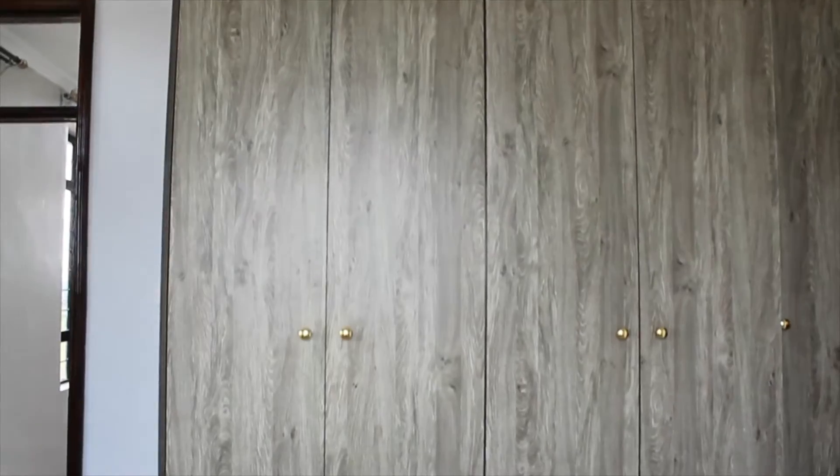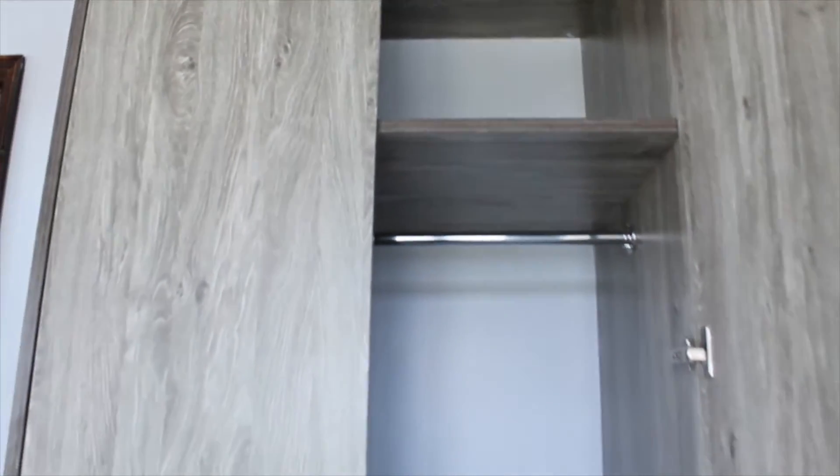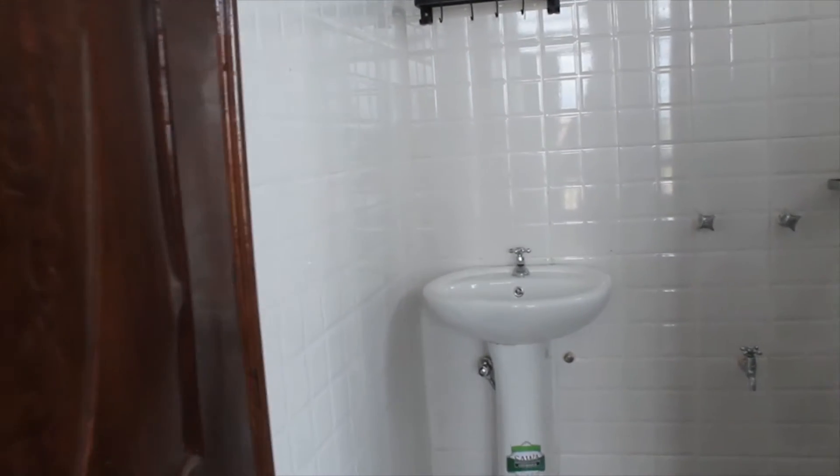This is the master bedroom — it is ensuite and also has access to the balcony. The cupboards have enough storage areas and it looks amazing. It's nicely done as you can see.